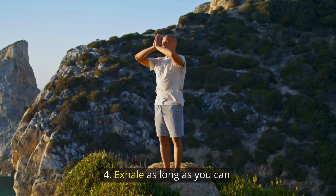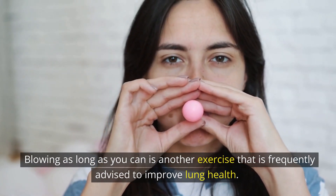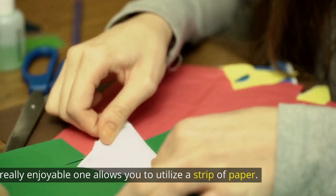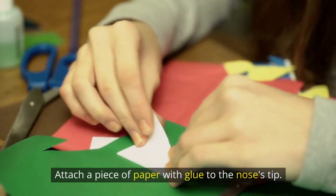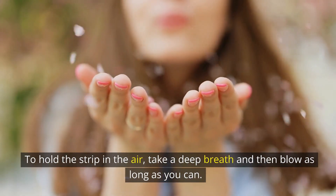Number 4: Exhale as long as you can. Blowing as long as you can is another exercise that is frequently advised to improve lung health. You may exercise by doing other things, like inflating a balloon. Another really enjoyable one allows you to utilize a strip of paper — attach a piece of paper with glue to the nose's tip, take a deep breath, and then blow as long as you can to hold the strip in the air.